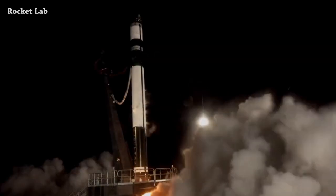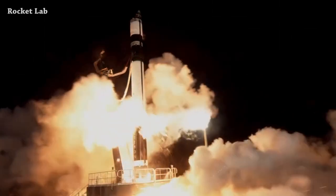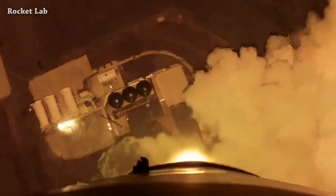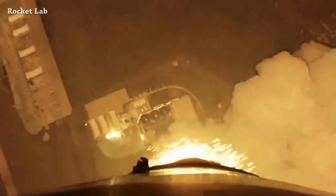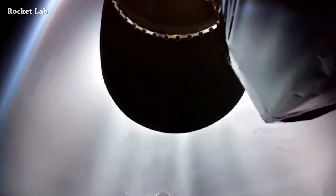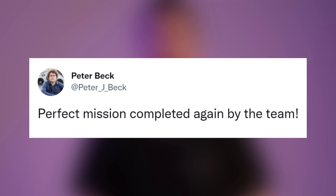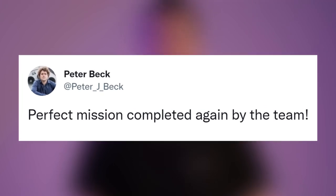Rocket Lab's Electron rocket launched today carrying the Gazelle satellite — this is liftoff. The second stage Rutherford vacuum engine ignition. Peter Beck reacted, saying: perfect mission completed again by the team.